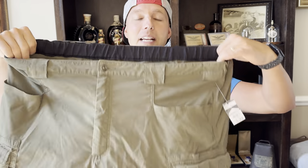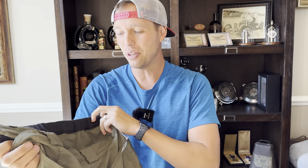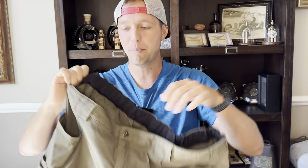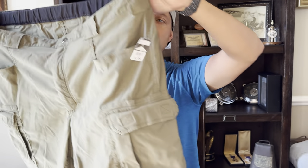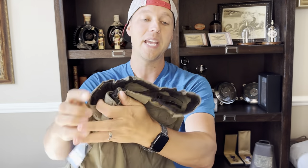Here are a pair of Duluth Trading Company shorts — a lot of people pass these up, but I love them. I think they're called dry on the fly. They're nylon shorts; Duluth also makes them in pants. The tag is right on the inside back butt pocket. They're stretchy. I buy these for $3.99 and sell them for around $20 when spring and summer come. Those are going in the spring and summer bin.